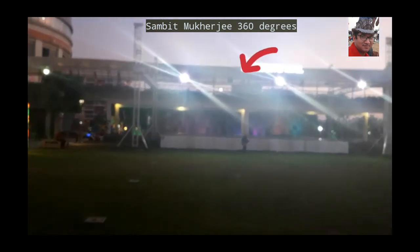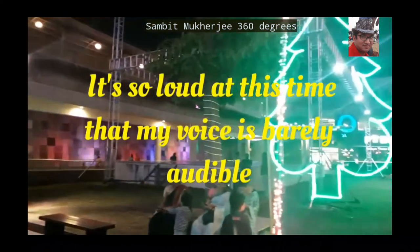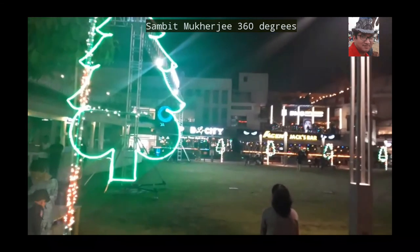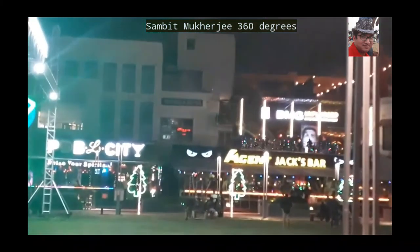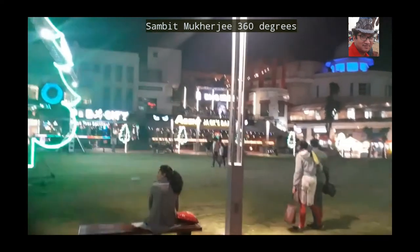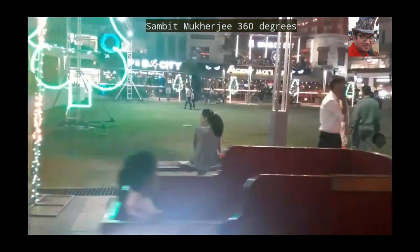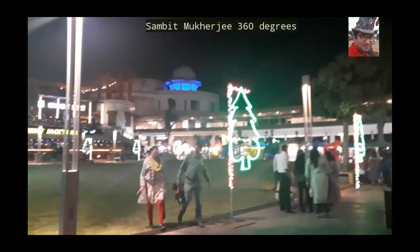That's the Amphitheater. This is the Amphitheater at 8pm in the evening.